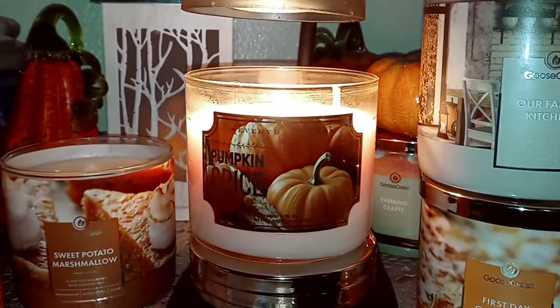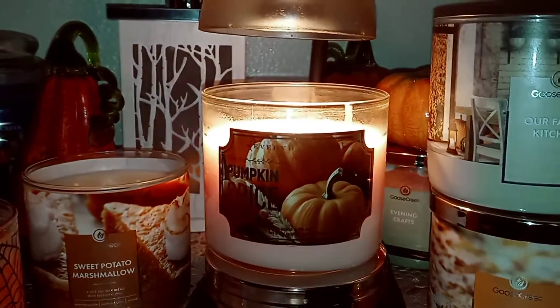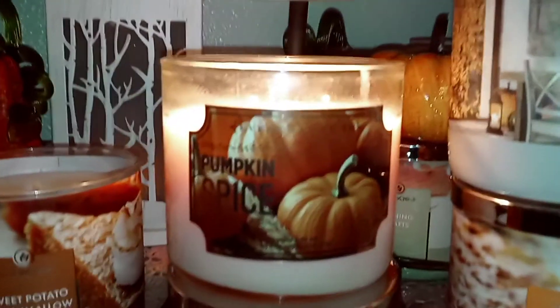Hi everybody, welcome back. This is Laura Candle Lover and we're going to do another candle review.